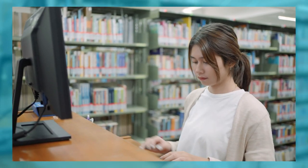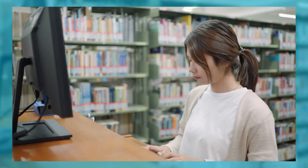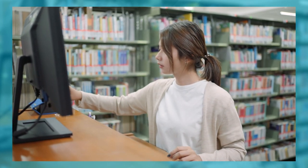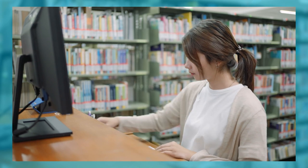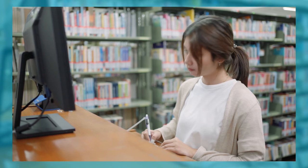Some colleges charge application fees which can add up, and you should be happy to attend any college on your list if accepted. Instead of asking yourself where do I want to go to college, you should be asking where do I not want to go to college. Remember these things when creating your list so you don't end up applying to a school you have doubts about.